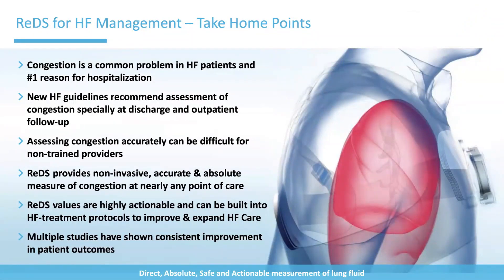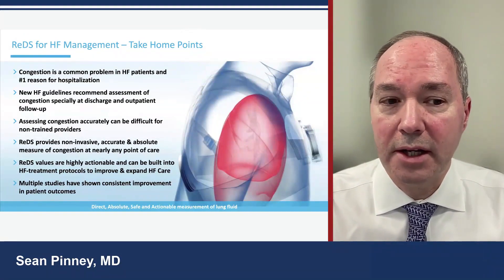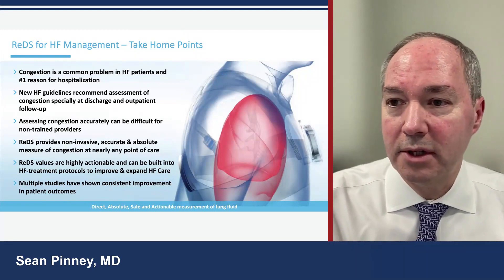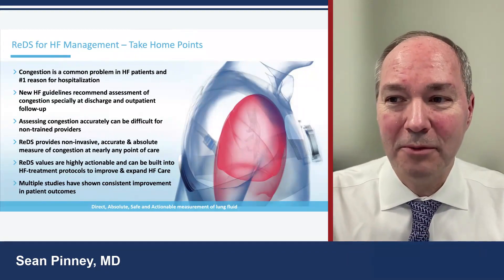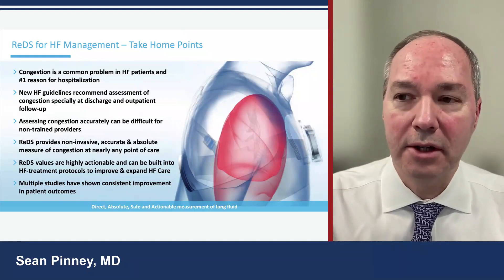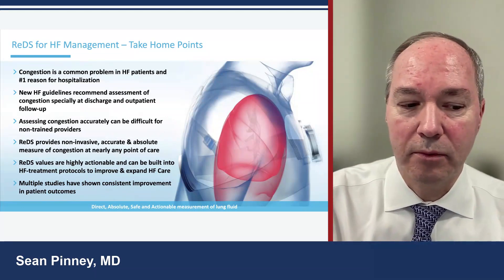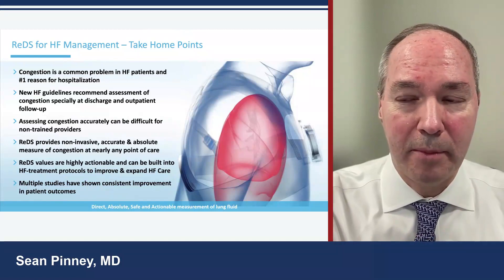Some key take-home points: Congestion is the number one reason heart failure patients are hospitalized. New heart failure guidelines recommend assessment for congestion both outpatient and inpatient, and very importantly at the time of discharge. Accurately assessing congestion is difficult even for trained providers — we miss it frequently. REDS provides a non-invasive, accurate, and absolute measure of lung congestion across the entire continuum of care. These REDS values are highly accurate, actionable, and can be built into treatment algorithms. Multiple studies show consistent improvement in patient outcomes with REDS on both the inpatient and outpatient sides — combined with the right providers.